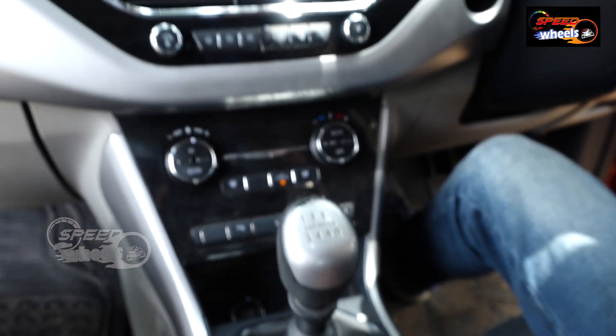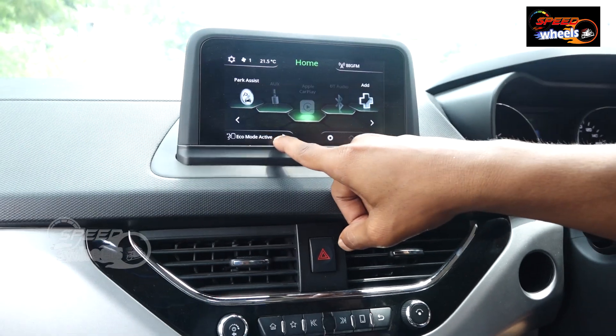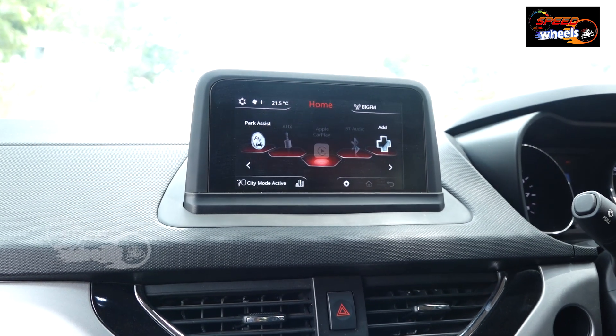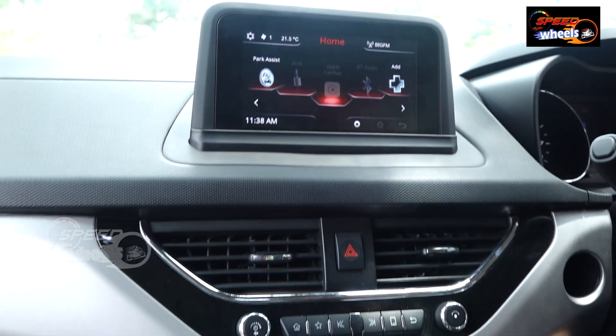We have three modes of speed: eco mode activation and city mode activation. We have a complete design — best design and best award.